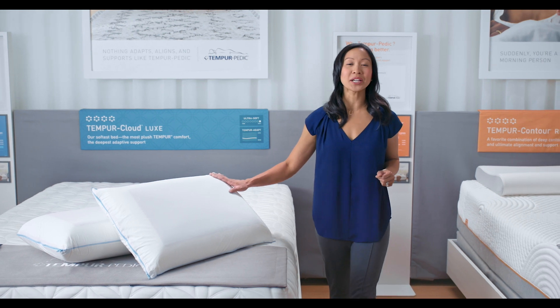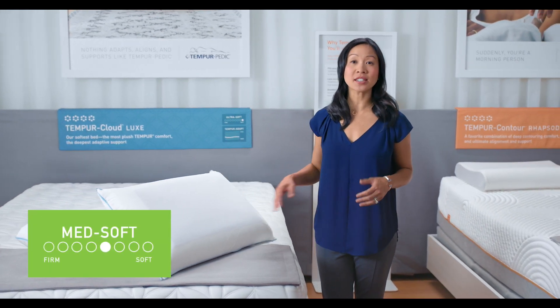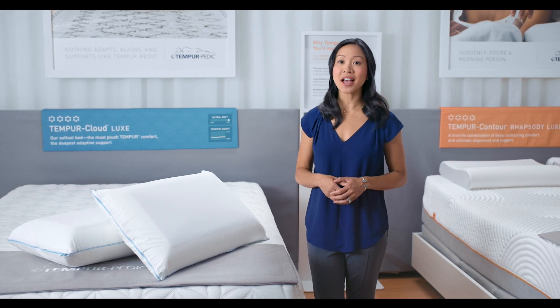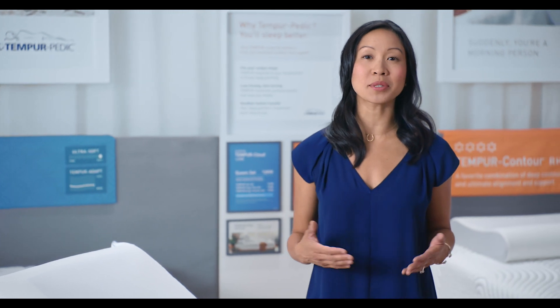This is the Tempur Cloud Breeze Dual Cooling Pillow. It has a medium soft yet supportive feel and is designed for back, side, and stomach sleepers. It works especially well for people with medium to large frames.